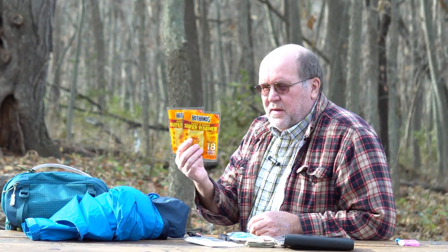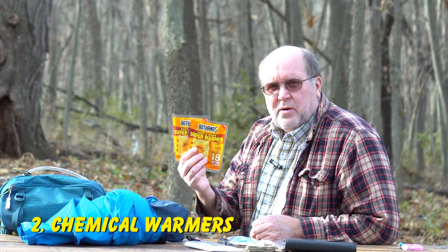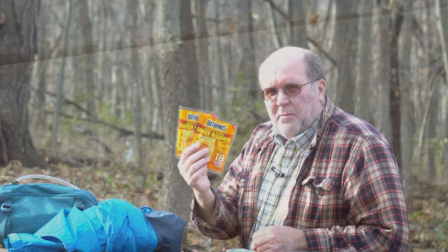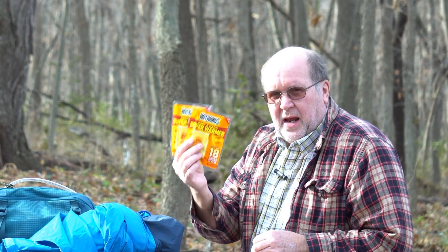Number two: hand warmers. These little chemical packages can produce enough heat to get you through a short-term cold spell — whether you're trying to get home in a snowstorm or your car slid off into a ditch on a lonely country road. They can get you through the night by keeping you a little bit warmer.